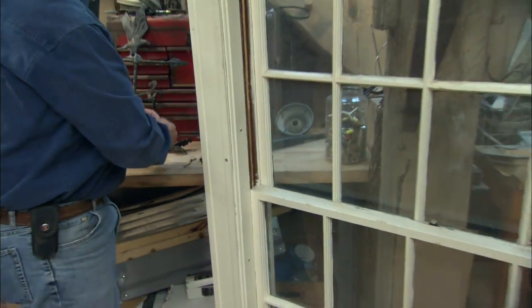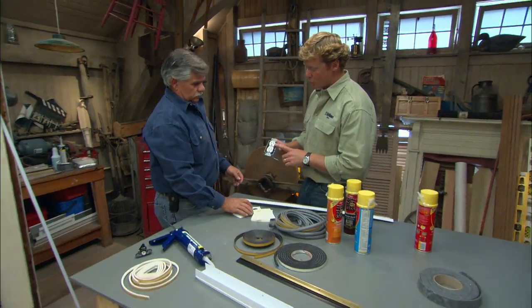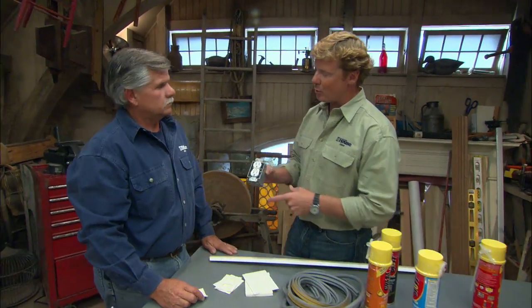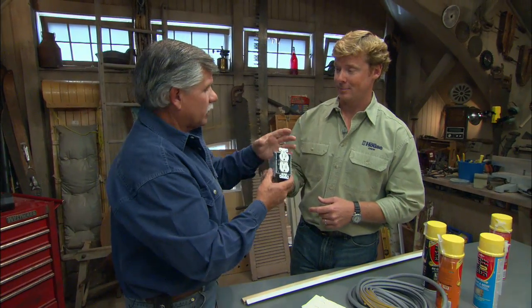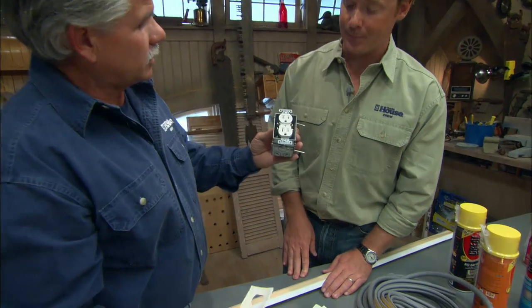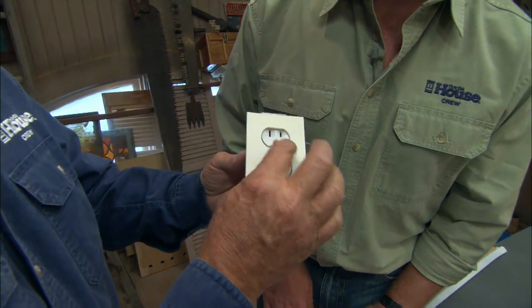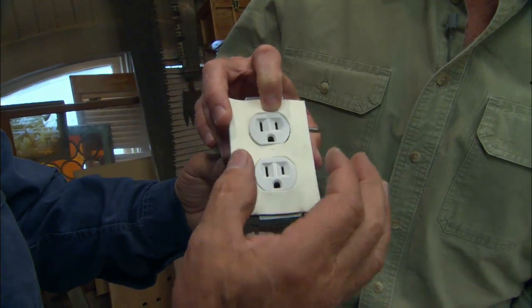Another statistic I read was that almost two to five percent of the air infiltration in the house comes from around outlets. Think about how many outlets you have on your outside wall — you probably don't have any insulation around them. Air leaks through it. Take the cover off, put this little insulating pad on here, put the cover back on, and you've stopped a lot of that air from leaking into the house.